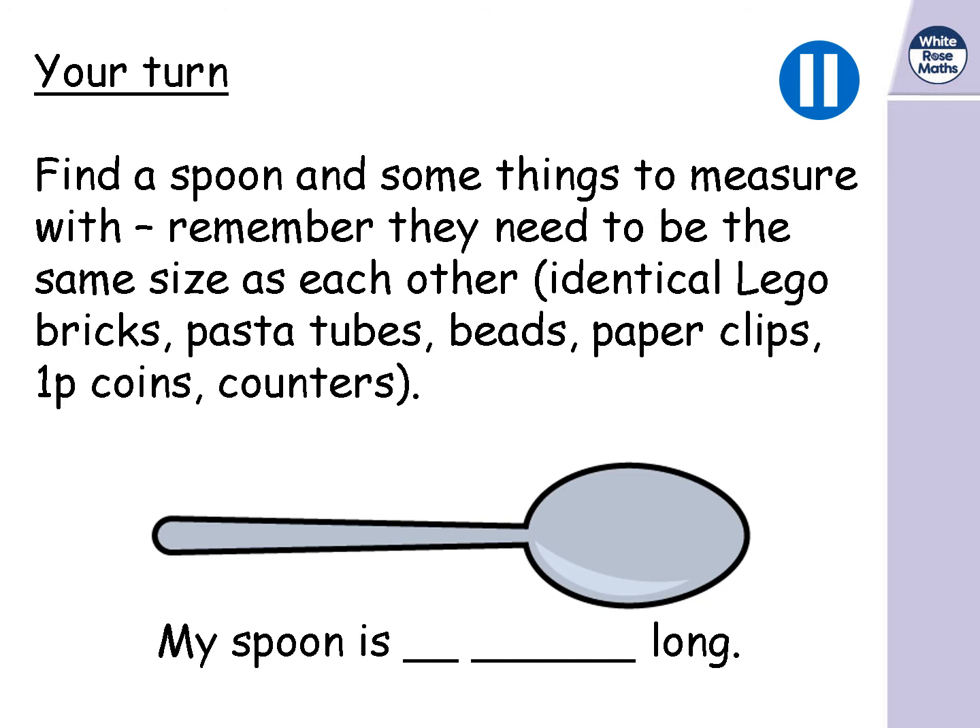Now it's your turn. Go and find a spoon and some things to measure with. If you're in the classroom, you might use counters, cubes, or base 10 equipment. If you're at home, you might find identical Lego bricks, pasta tubes, beads, paper clips, 1p coins, or counters. Just remember they need to be safe and all the same size. Pause the video, find your spoon and measure it, then come back.